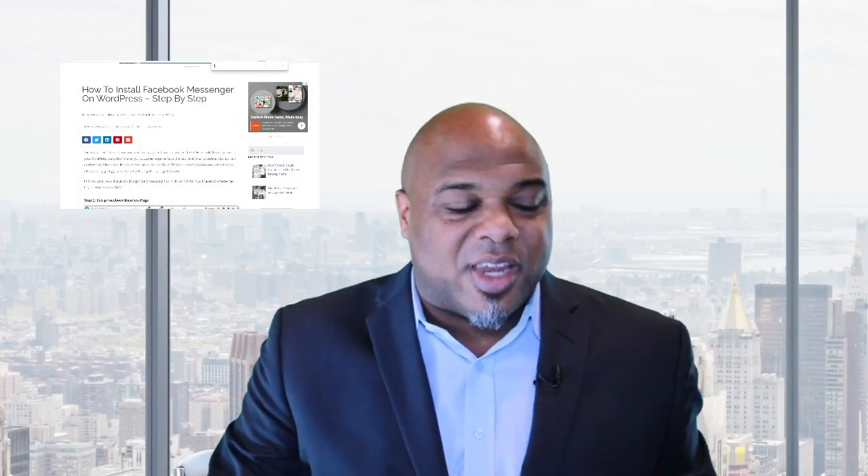Now, before I jump into the meat of this video, I want to remind you: if you have the opportunity to like, subscribe, and follow us on this channel — first of all, it gives us some encouragement. Second of all, it allows us to know that we're putting together relevant content that is going to help you build your brand, your service, your business.